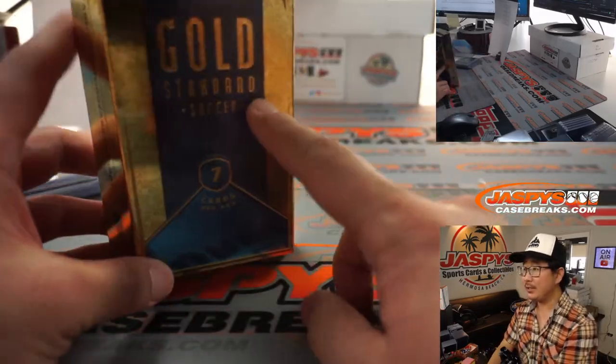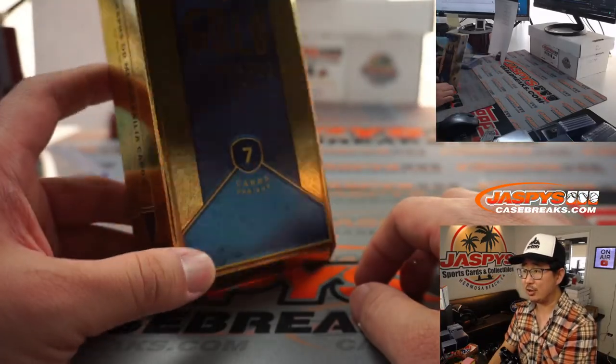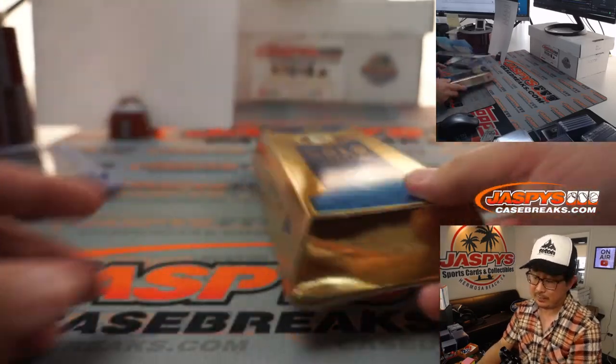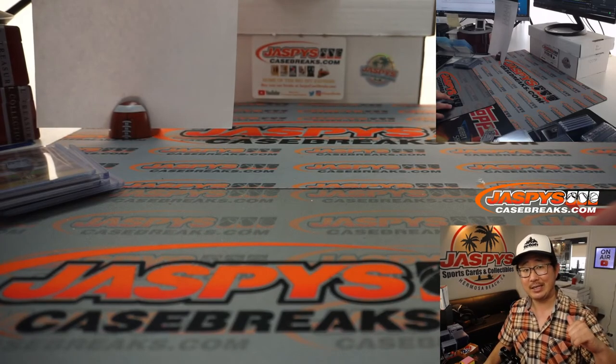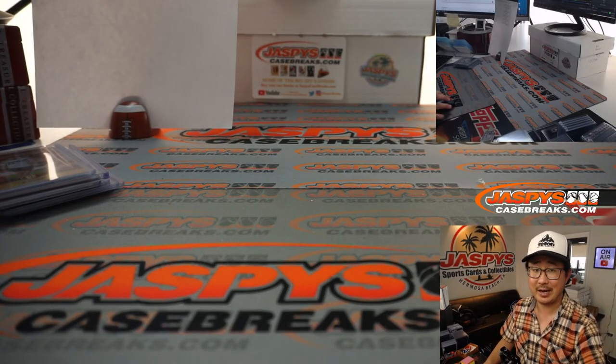Thanks everyone for getting in. I think this was the first year they ever did a Gold Standard Soccer, so debut release as well — a little extra boost in value, I'm sure. I'm Joe for Jaspi's CaseBreaks.com. We'll break some more footy with you next time. Bye-bye.